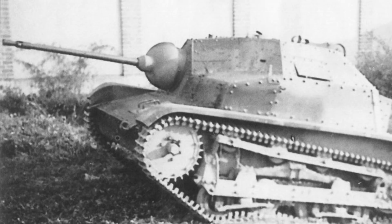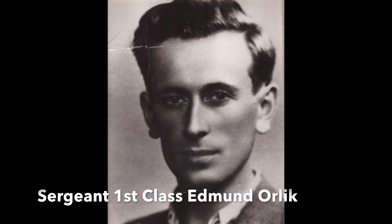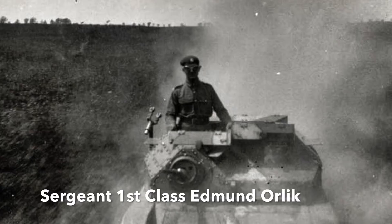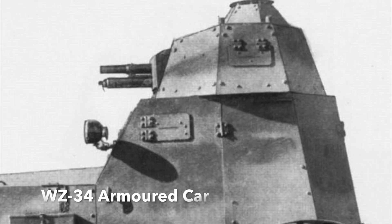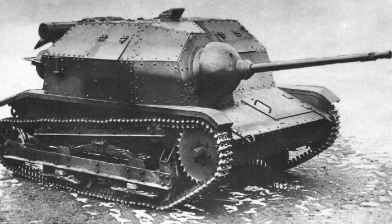Sergeant 1st Class Edmund Orlik commands one such upgunned TKS. A Polish officer-cadet when war broke out, Orlik was instead made a senior NCO and assigned to the 71st Armoured Battalion. This unit had eight WZ-34 armoured cars equipped with 37mm guns and machine guns, and a company of TKS tankettes. Orlik commands a half-platoon consisting of his own 20mm cannon-armed TKS and two armed only with machine guns.